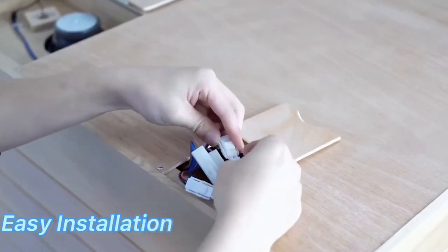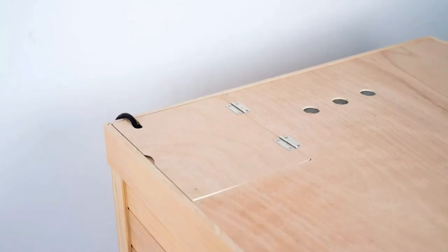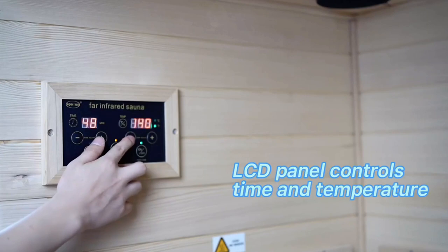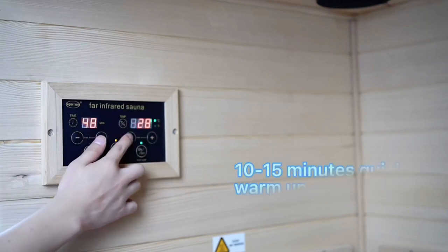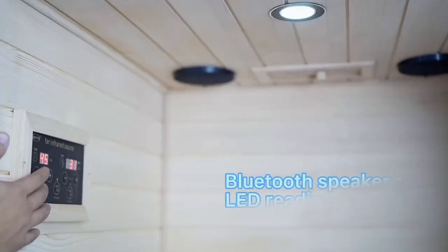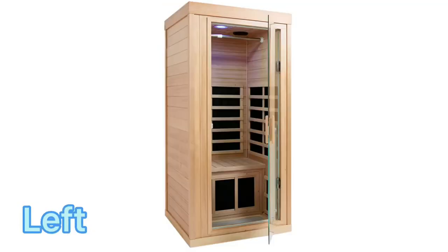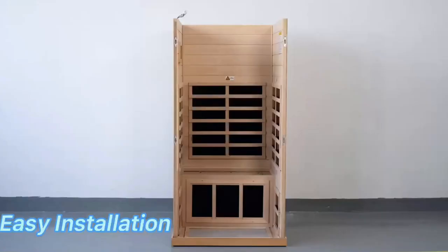The sauna is made from Canadian hemlock wood, which has anti-scar and hypoallergenic properties, making it ideal for sauna construction. The built-in carbon crystal heating plate provides even heat to your whole body, soothing muscles and joints while flushing out toxins. With quality assurance and professional after-sales service, you can trust the LTC CDSS Outdoor Far Infrared Sauna to provide a luxurious and healthy experience.